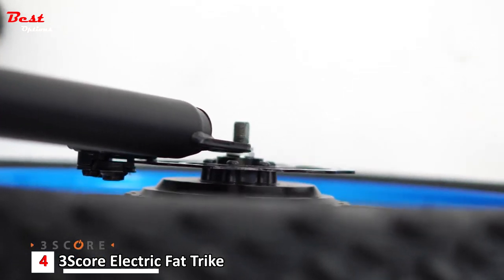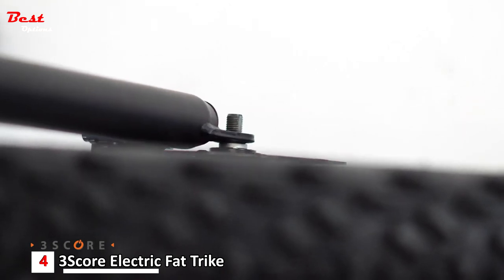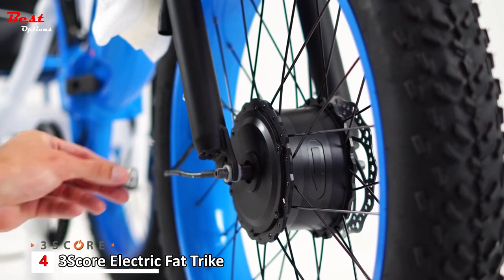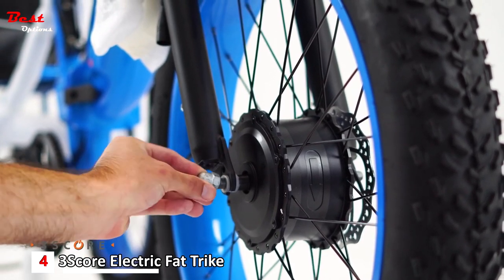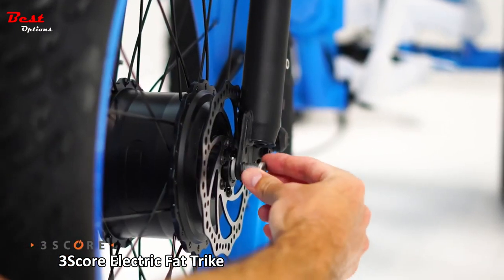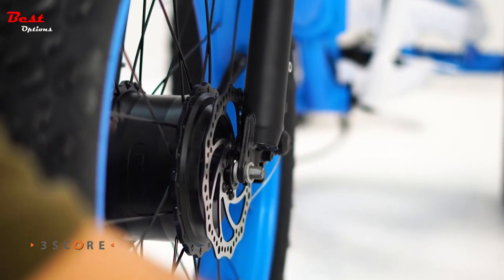It has a rubber protector. The 4-inch fat tires with a low profile prepare you for both on-road and off-road use. The 24-inch front wheel rolls over anything in your way, and the rear 20-inch by 4.0-inch wheels lower your center of gravity for stability and security, repelling water and dust.